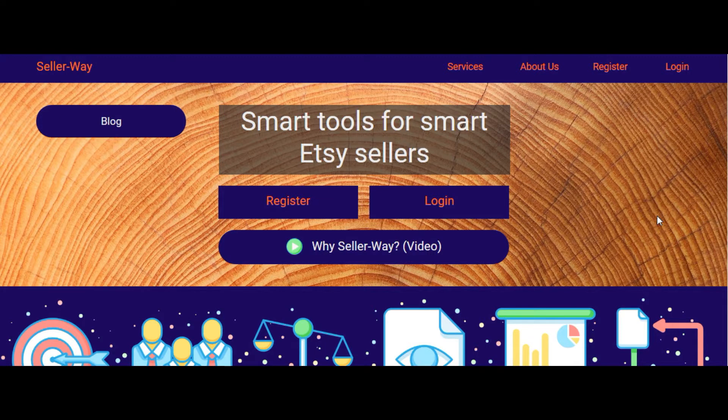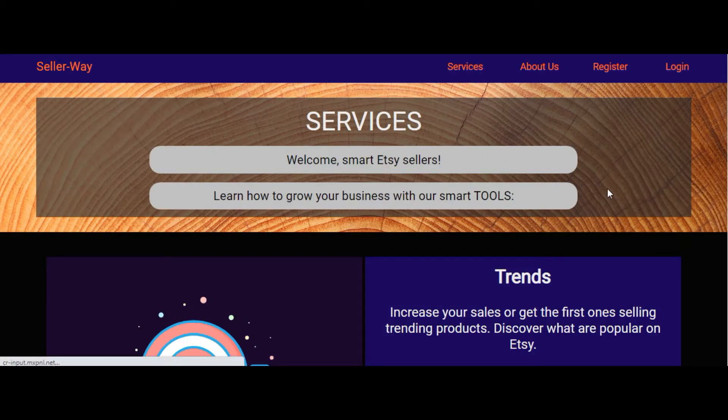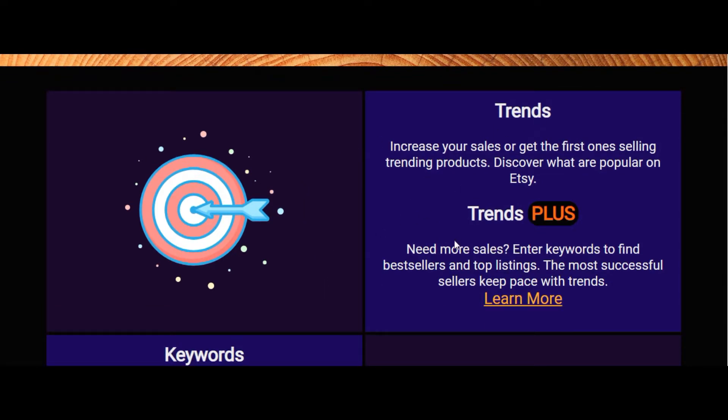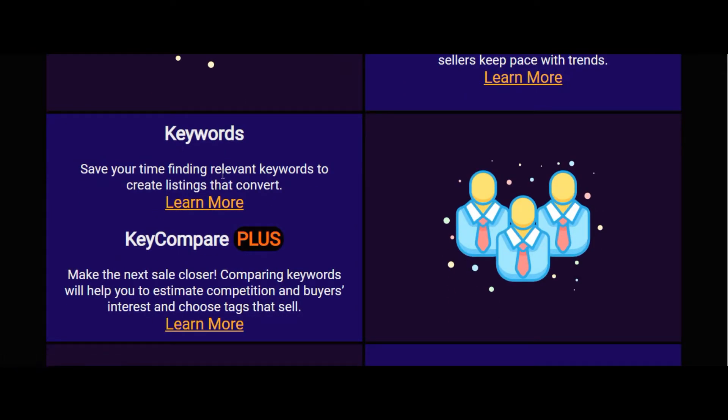Let's have a look at how sellerway.com looks from inside. You can click on Services and get more information about each tool that this site suggests to Etsy sellers. As you can see, we can use Trends and Trends Plus, as well as keywords, to find relevant keywords especially and personally for your items and your niche.